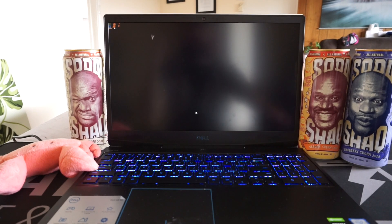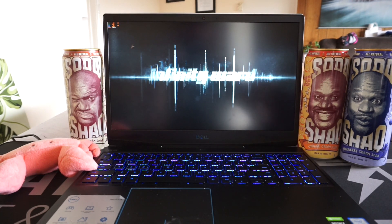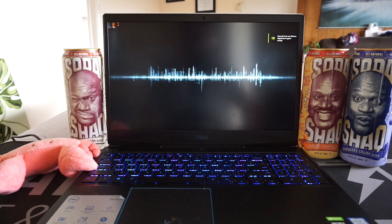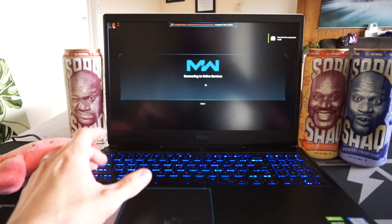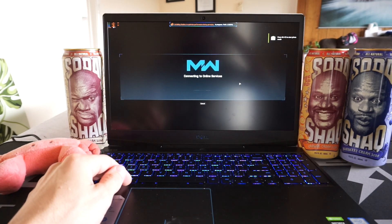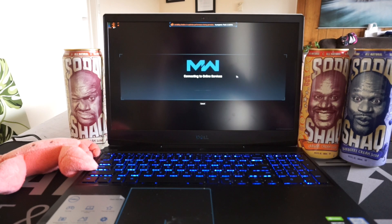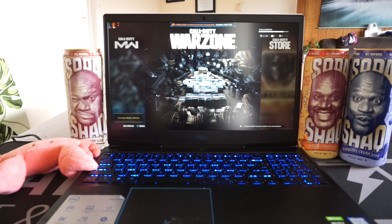I've been having some dramas getting my Sony headphones working in Call of Duty Warzone. I've come across a solution for it. Previously, what I was experiencing was when I loaded up the game itself, I would get the menu music play through the laptop's inbuilt speakers, yet if I get into the game itself, I wouldn't get any other audio.